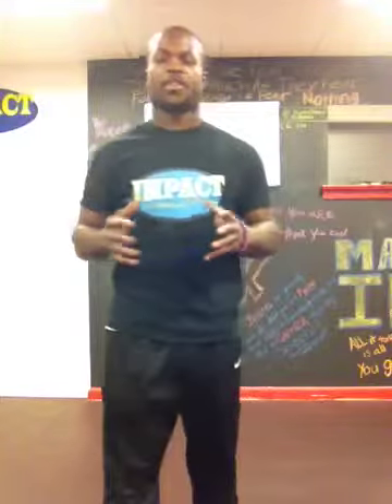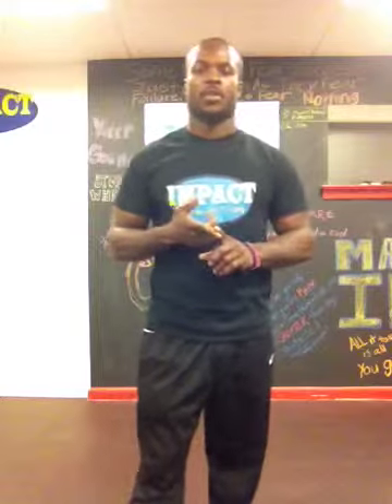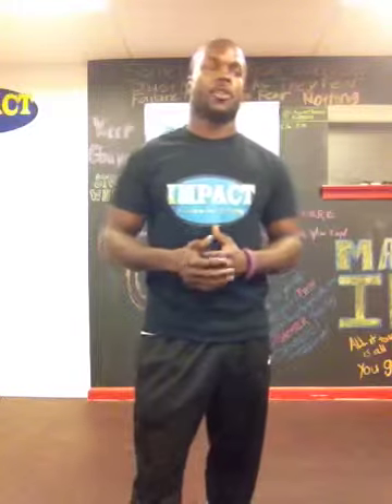All right, how you doing? Once again, it's Chris Lang, and I'm here bringing you another three tips to fit. Every Thursday I'm going to post one mental, one physical, and one nutritional tip that's going to help you excel in your fitness or in your sports conditioning career.